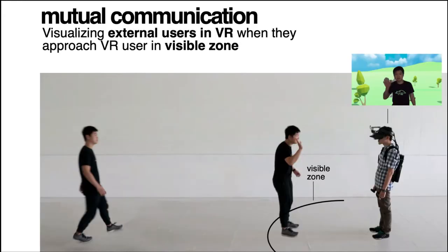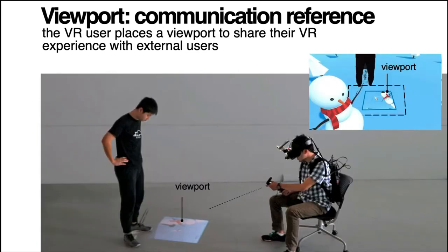To notify the VR users of the external users' existence and their needs toward the virtual environment, external users are visualized in the VR user's view when they approach and enter the visible zone. They can hence communicate their needs verbally. After the verbal communication channel is established, VR users can create a viewport to the virtual environment for the external users to share their VR experience.